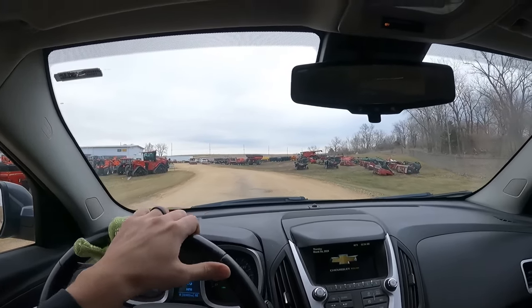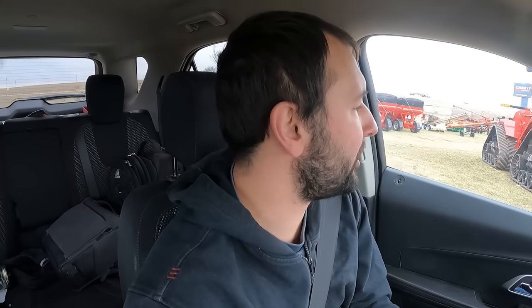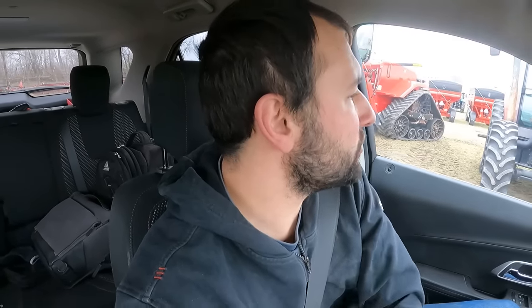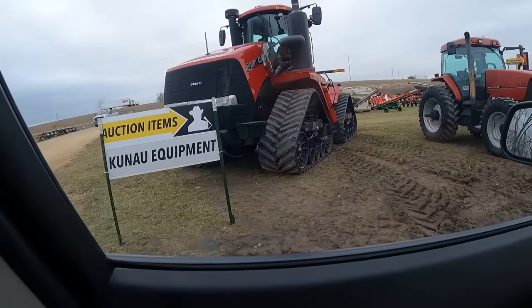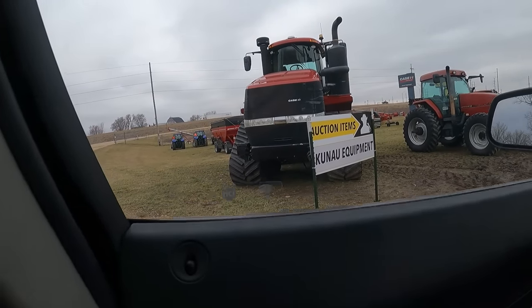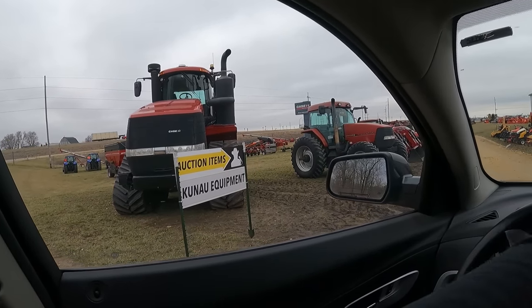Pulling into Kunal Equipment — haven't taken a drive through here in a while so I figured I might as well see what's all here. Good morning, good afternoon, and good evening to all. Welcome to Hartung Family Farms. Today we're looking at some auction. Kunal Equipment is having their annual equipment dealer inventory reduction auction. You can kind of see auction items right here — they've got a quad track, a 540, a 135 MX, a truck, a couple smaller tractors.